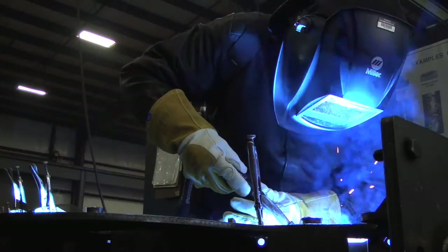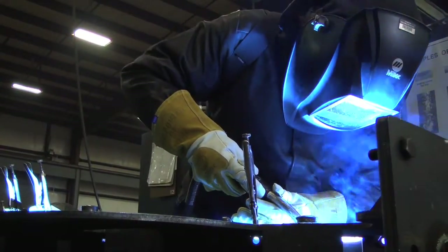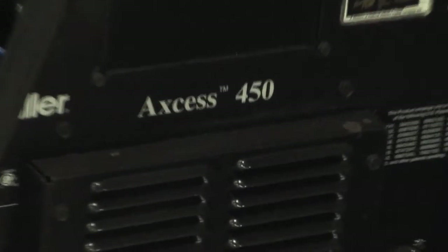When we made the decision to purchase pulse machines, pulse equipment, I actually tasked our welding engineer to call all the manufacturers, ask them to send in a couple of sample machines for us to test. The OEMs worked very closely with us throughout the testing phase, and we spent about two months in that process, and the Miller came out on top.